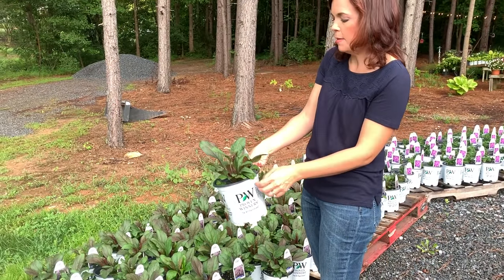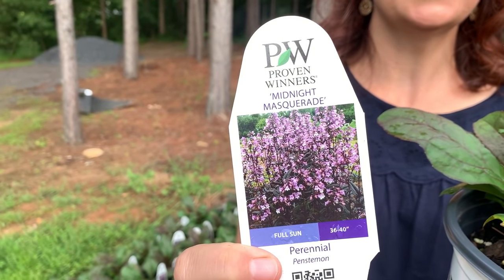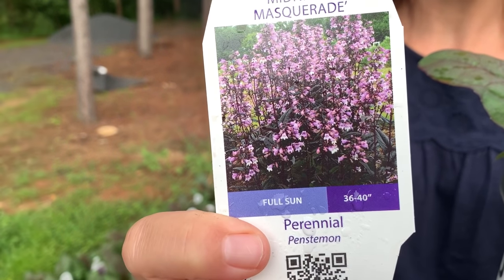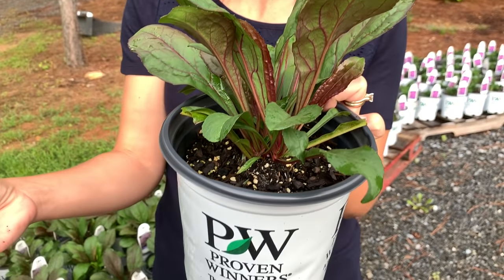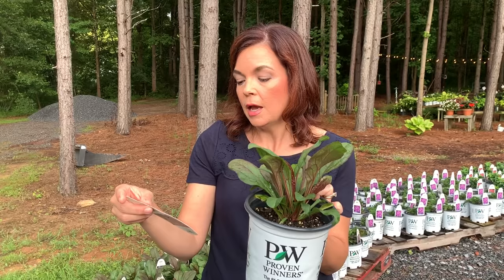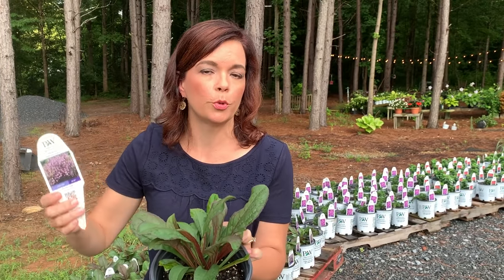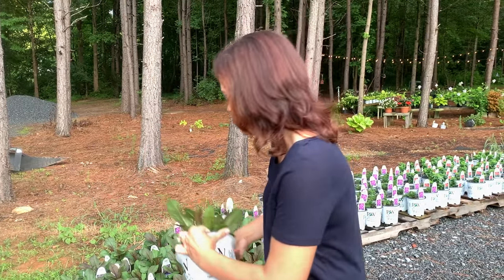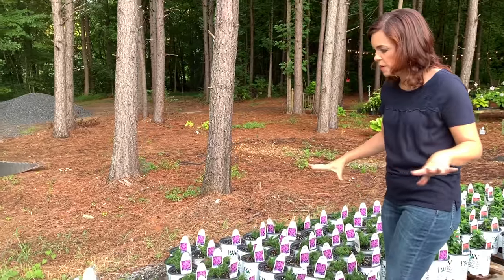Next we have Midnight Masquerade — this thing has taken off, it is a happy happy plant. Midnight Masquerade is a fabulous perennial penstemon, so it's going to be a little bit tall — it will bring you some height where the dianthus is short. Hardy in zones three to eight, it has that great deep burgundy color and does really pretty spikes of purple blooms. It's a fantastic one.